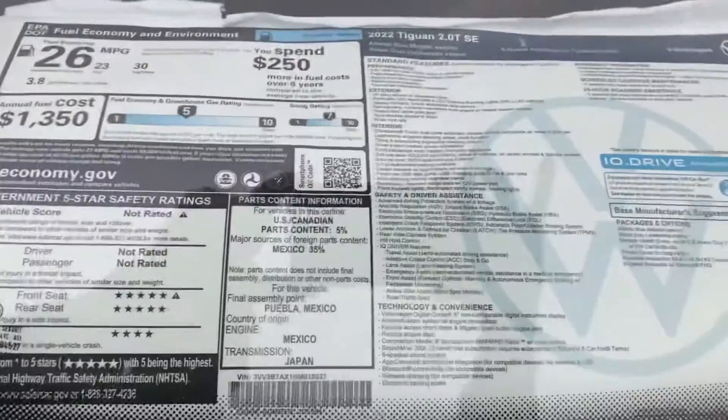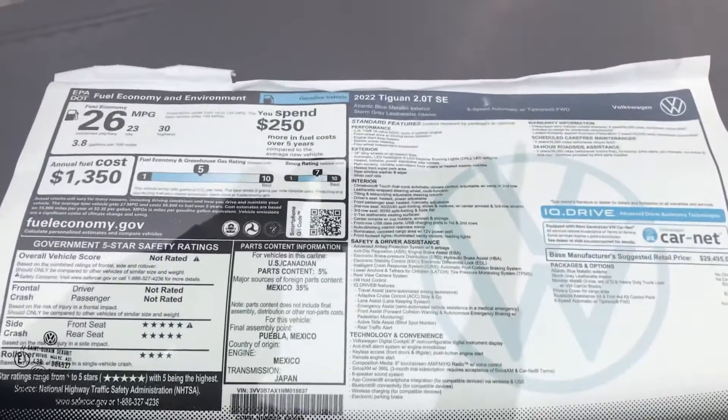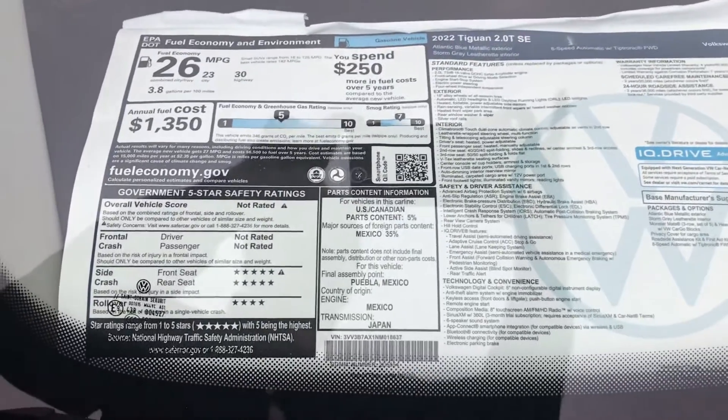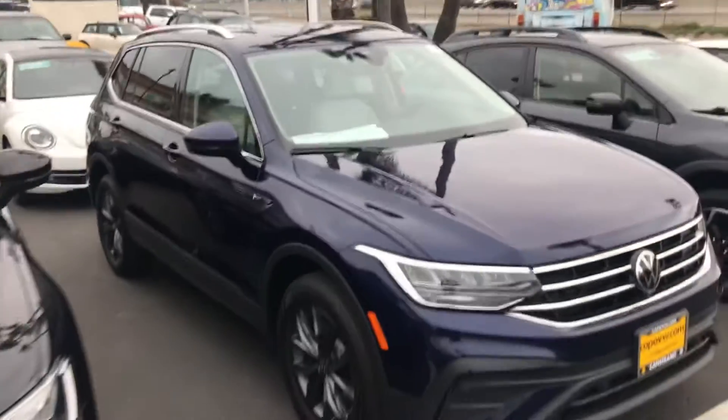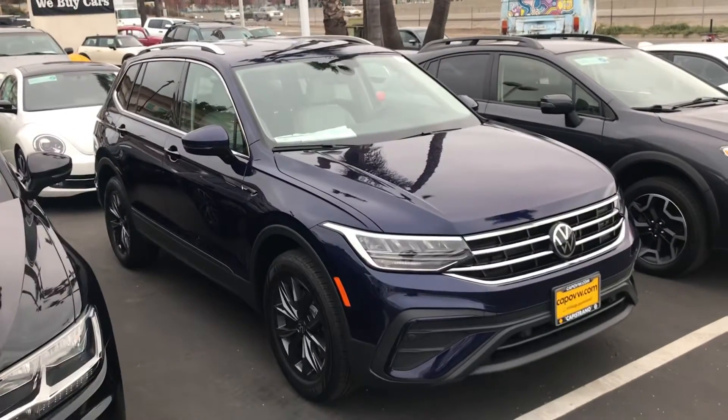We'll try to give you a quick look here, David, at this sticker on the window. Great gas mileage — always regular fuel, you get up to 30 miles on the highway. And this one's eligible for some great lease programs going right now.